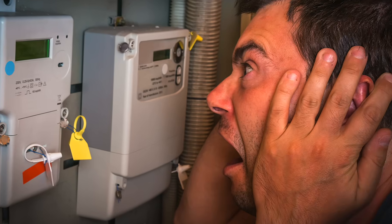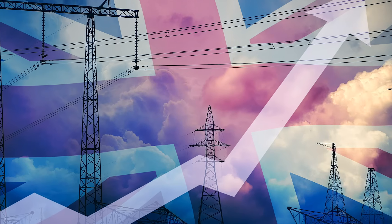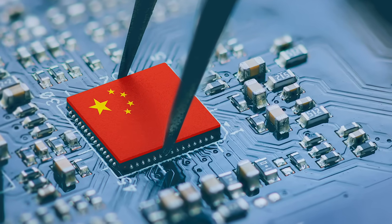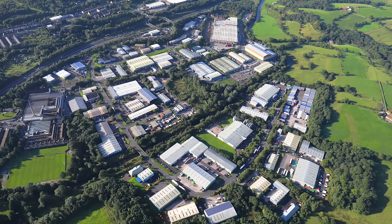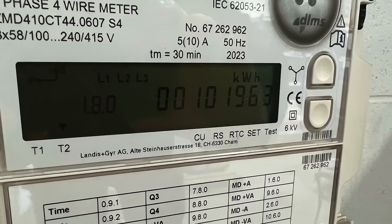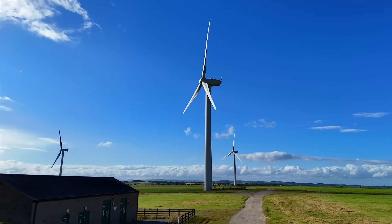High energy costs are crippling manufacturers. Here in the UK, we pay some of the highest electricity prices in the world, and that creates serious problems when you're competing with low-cost countries. For many manufacturers, more than half their energy bill isn't for the energy itself — it's taxes and levies designed to push the transition to greener power, but it's industry footing the bill.